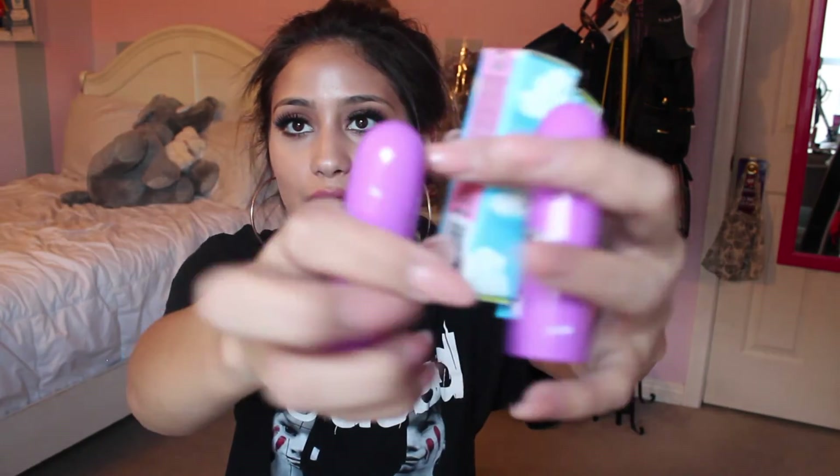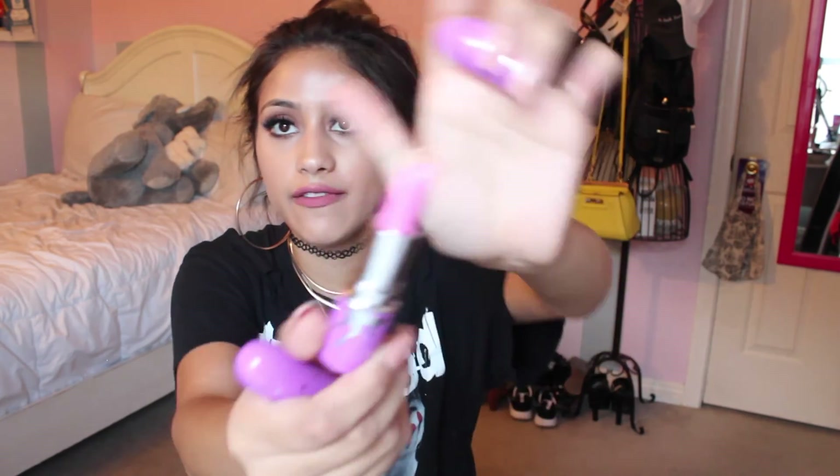Lime Crime was kind enough to give me two lipsticks — and these packages are so cute, they're purple with unicorns. The colors I got were Great Pink Planet, which is a very bright pink, and then Mint To Be, which is a mint green. I love it — I feel like I'm going to use this a lot when I have my platinum hair.